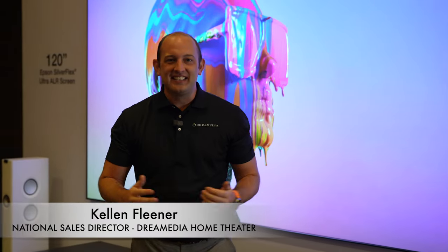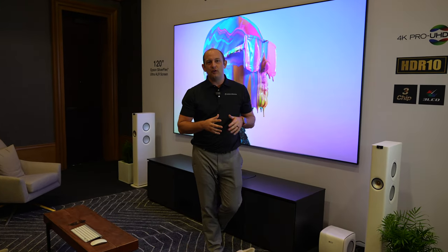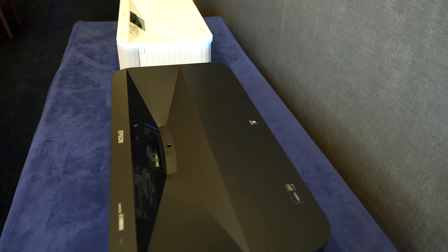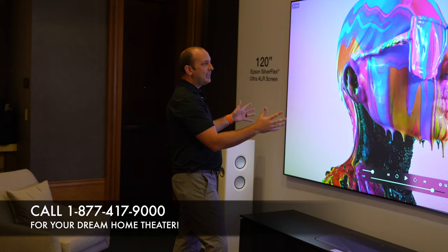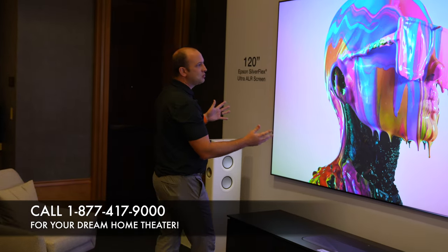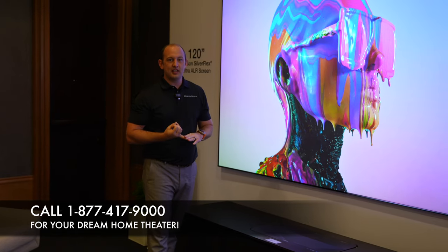Hey guys, this is Kellen here at CEDIA 2022. We are in the Epson booth checking out the brand new Epson EpicVision Ultra LS800. It is shipping now, it is $3,499. You can shine it onto a wall, or you can use one of Epson's Silver Flex screens that are available in the 100-inch and 120-inch sizes.